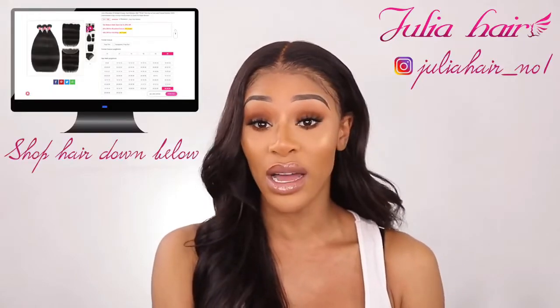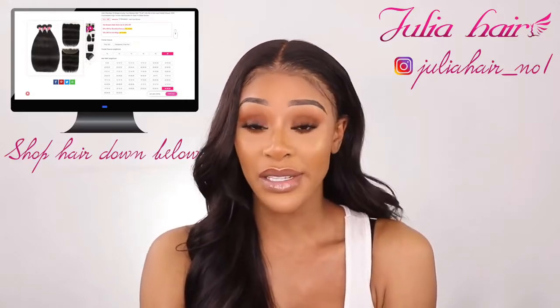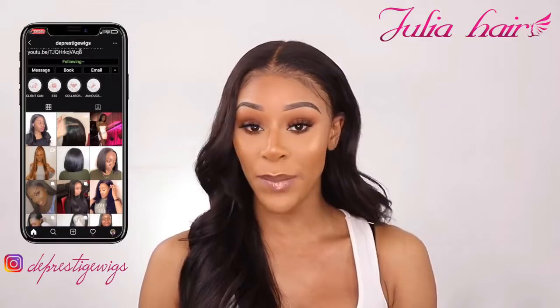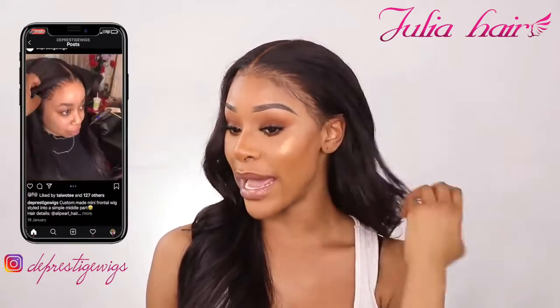Let me introduce the hair I'm wearing in this video — this hair is by Julia's Hair. I've never worked with them before; this is another addition to my 2020 hair list. I'm very happy with this hair. I've got them as bundles and my hairdresser made it into a wig — three bundles: 26, 26, and 24, plus a 20 frontal.